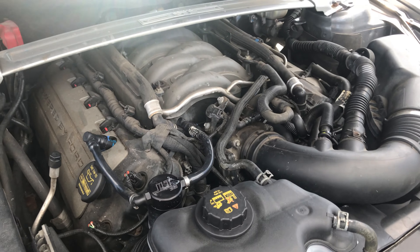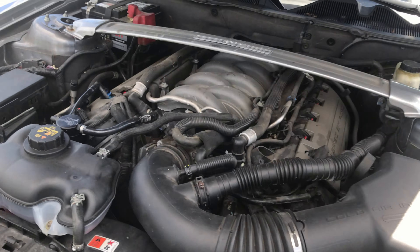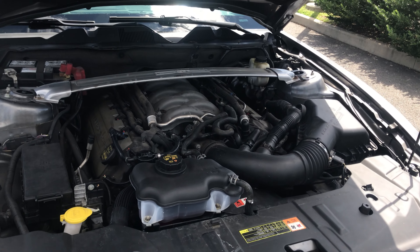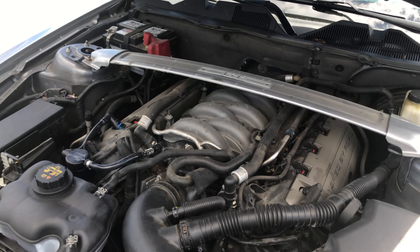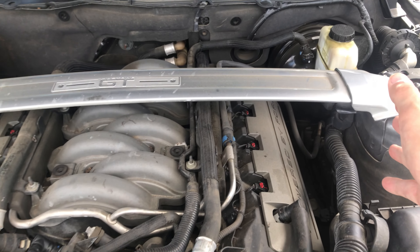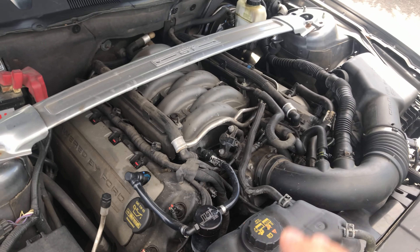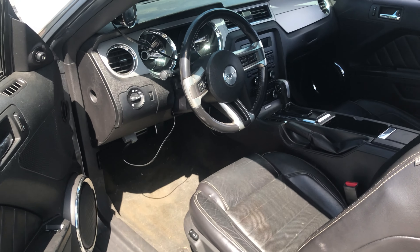The only other mod that might affect power output is a resonator delete and an axle-back muffler delete, so it's basically the stock exhaust manifold and catalytic converters with a pretty much straight pipe after that. I'll get a startup clip in a bit — it does sound pretty aggressive. The owner also mentioned that a sway bar came with the car when he bought it; we believe it's factory, and it's still a pretty cool feature.